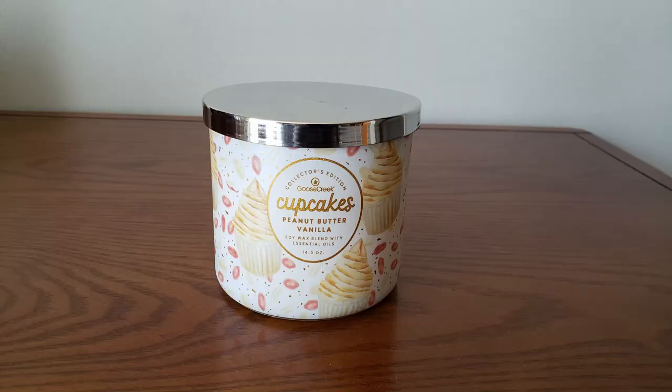I really like this candle. It's not the strongest candle in the world — I'd give it kind of like a medium, medium-light throw — but you really can smell peanut butter on this candle, and since we don't have a whole lot of peanut butter candles out there right now, this one will fit the bill. This is your Vanilla Sugar, Creamy Peanut Butter, Sweet Dough, and Buttercream.